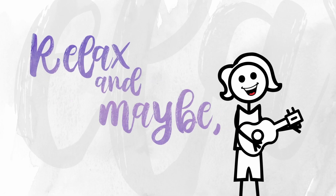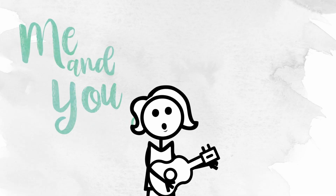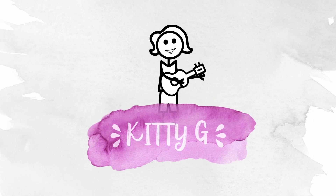Sit back, relax, and maybe get yourself a snack. Me and you gonna have a little chat about books. Hello and welcome to the video guys. Today I wanted to do something a little bit different but also something I think you guys will be interested in, and that is to show you some of the spaces in my new house that I have kind of set up specifically for reading, filming, sitting and enjoying books.